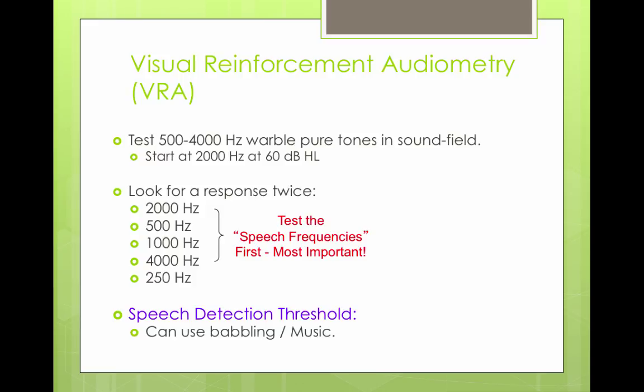You can also do speech detection testing on children by using babbling music. The child sits quietly in the booth with their parent and a second audiologist, while the testing audiologist slowly raises the volume of a CD — for example, children's songs. The level at which the child looks up and tries to figure out what the noise is or where it's coming from is their speech detection threshold, also called their music awareness threshold. Both terms mean the same thing.